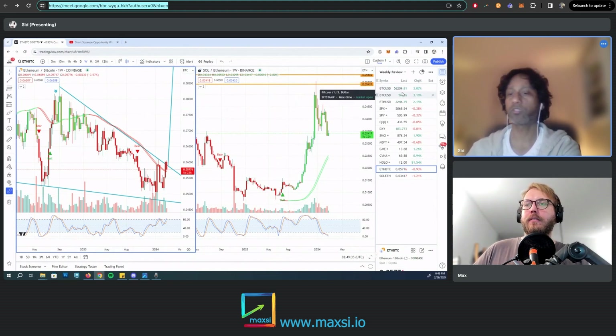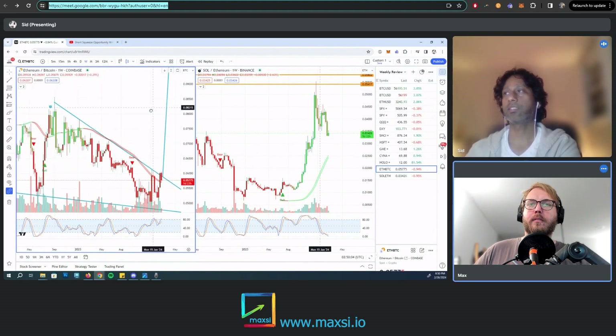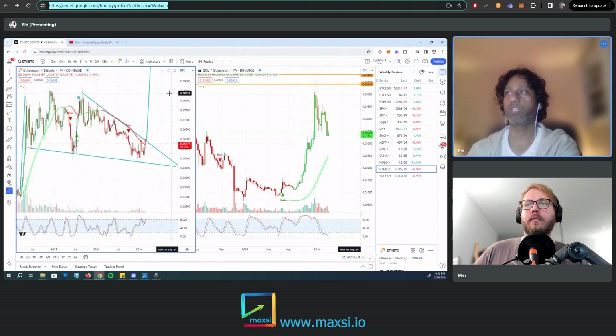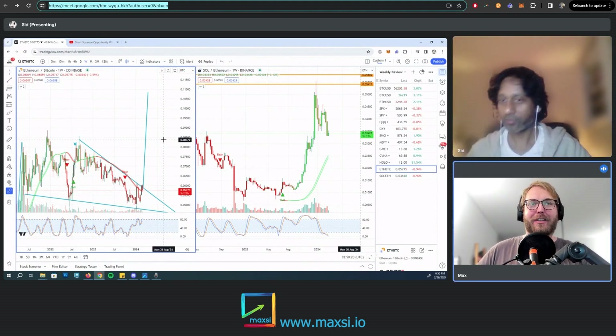Bitcoin has also started moving. Right now the price of Bitcoin is around $56,000. In our last video, we were tracking a bull flag with a target around $60,000. So if Bitcoin goes to $60,000 and the ETH/BTC pair goes to 0.1 BTC, that would make Ethereum $6,000. We can think about this in terms of napkin math to do this really quick in our head.